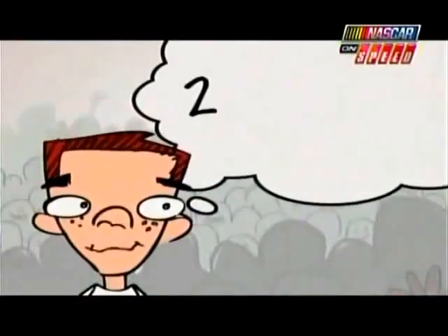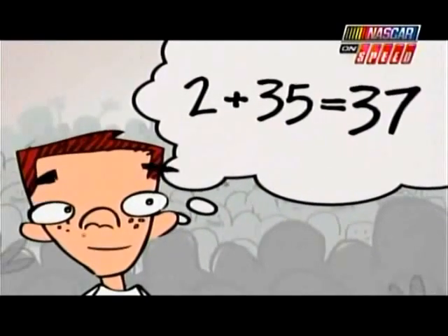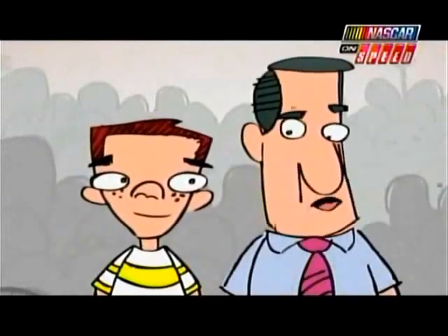But Dad, if only two cars make it from qualifying, and 35 cars make it from the points system, that's only 37 cars. You still need six cars to fill up the race! Well son, that's why we've got the Duels!